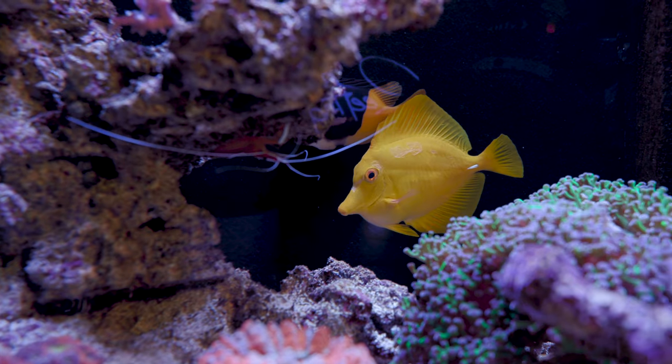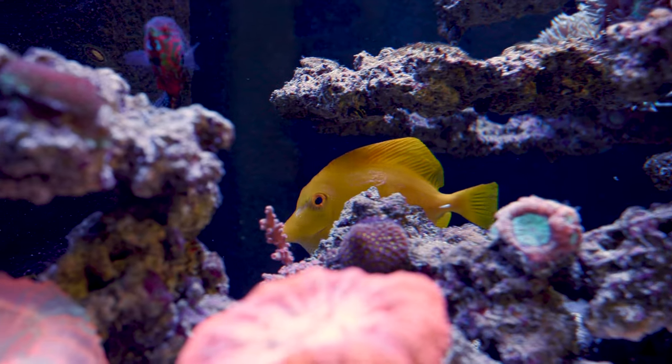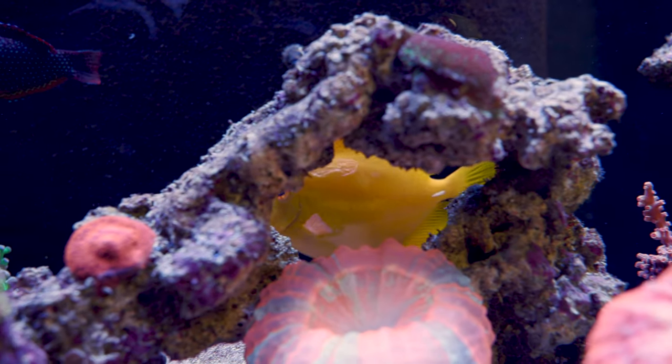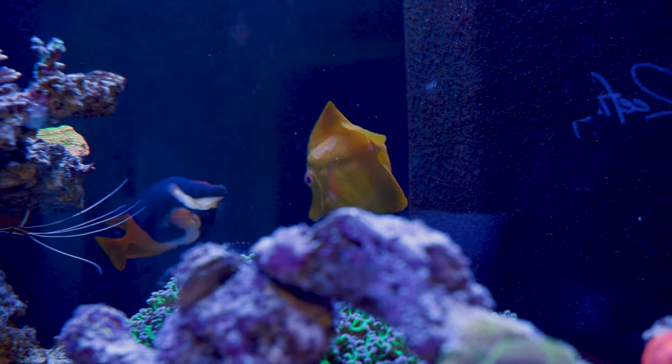So he's in my tank now. The tang has definitely been earning his keep in the tank by keeping algae under control. The foxface helps a bit in that regard sometimes, but this tank definitely misses having a tang in it to help with hair algae along the back wall.